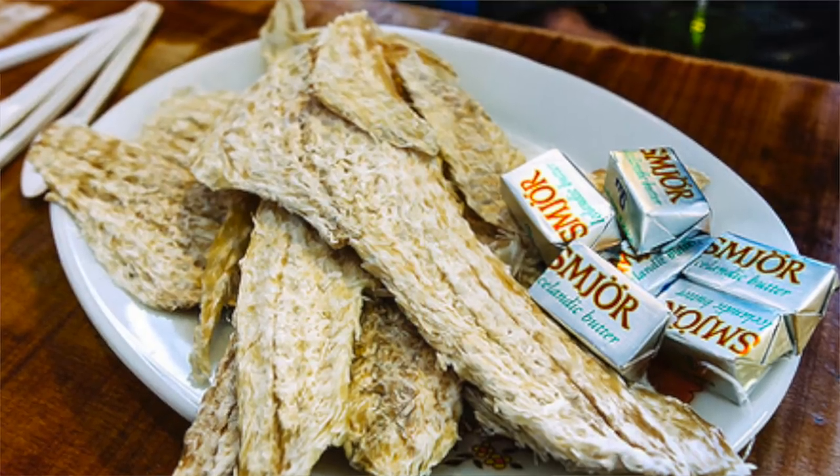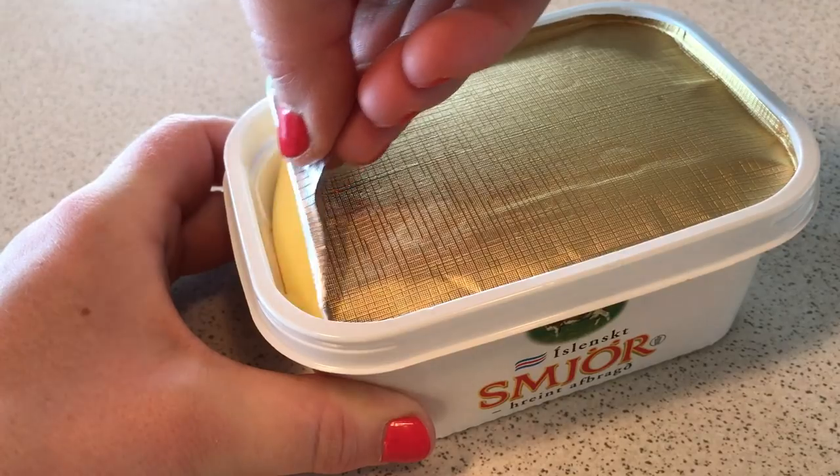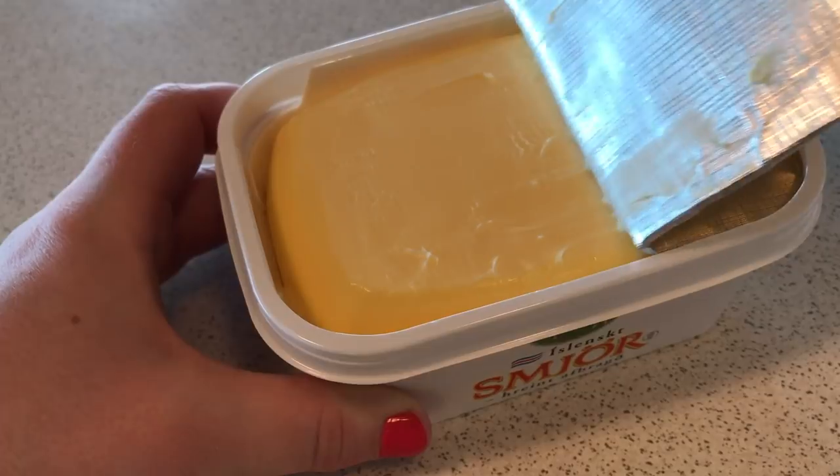Speaking of fish, Icelanders like to have something called harðfiskur. Basically, this is like fish in beef jerky form — it's dried fish, and it's actually the best when it's dipped in a scoop of beautiful Icelandic butter. I don't know if that sounds delicious or disgusting to you, but actually I really like this snack. Either way, you have to try it.